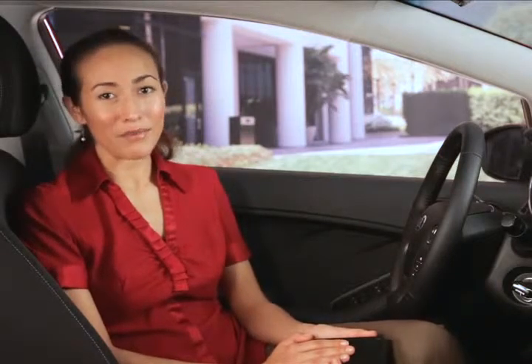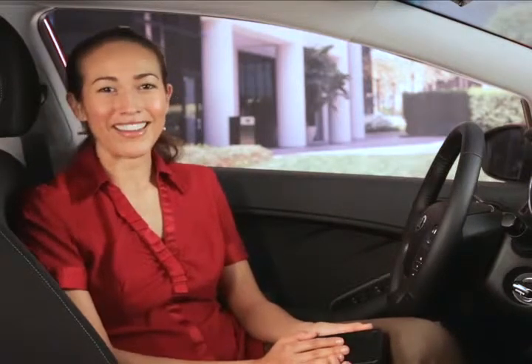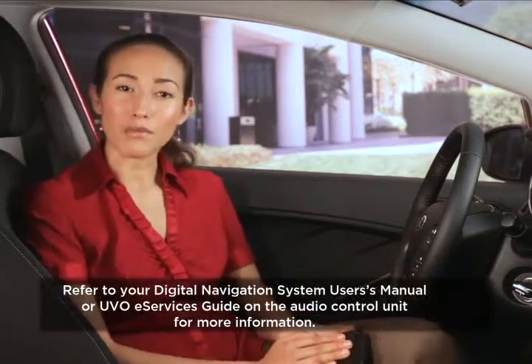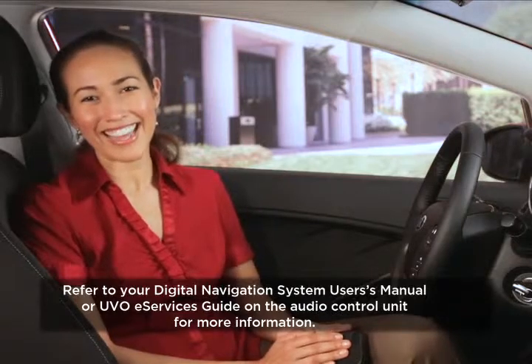Interested in seeing how it all works? I'm Marissa — consider me your UVO eServices concierge. It's my job to make you feel at ease with everything you can do with this cutting-edge system, so come along for the ride. For more information, always check the digital navigation system user's manual or the UVO eServices guide on the audio control unit. Thanks again and enjoy.